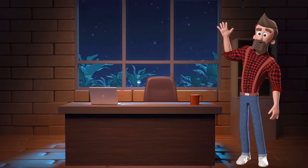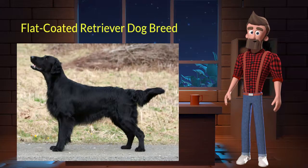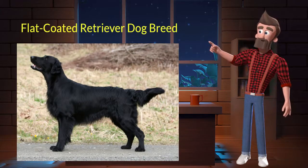Hi, welcome to DrWaggers.com, your only destination for dog breed information. Today we will talk about the Flat Coated Retriever dog breed. So let's get started.